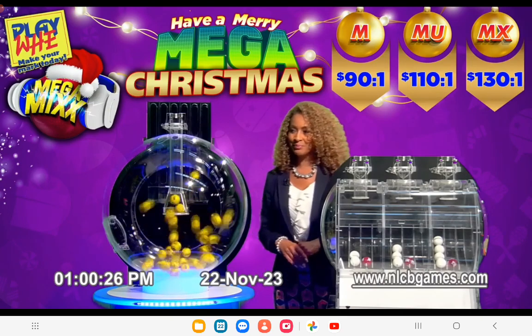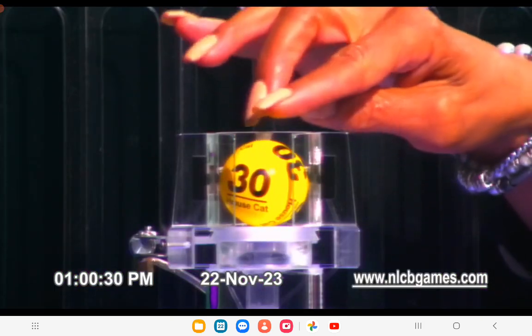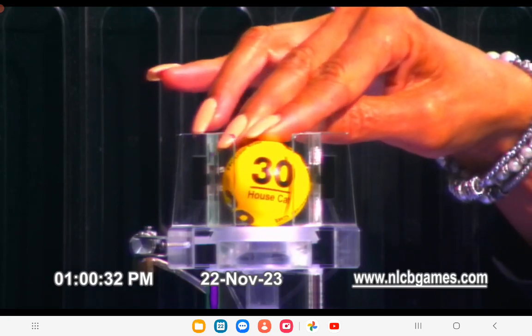First we draw this afternoon's Playway now. The winning number is 30, the Lucky Mark Housecat. That number again: 30, the Lucky Mark Housecat.